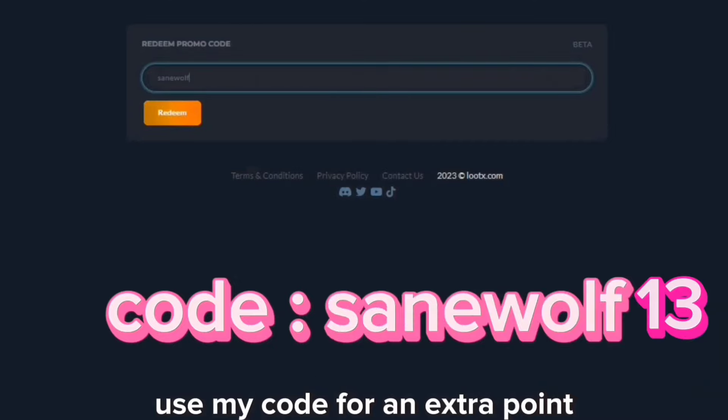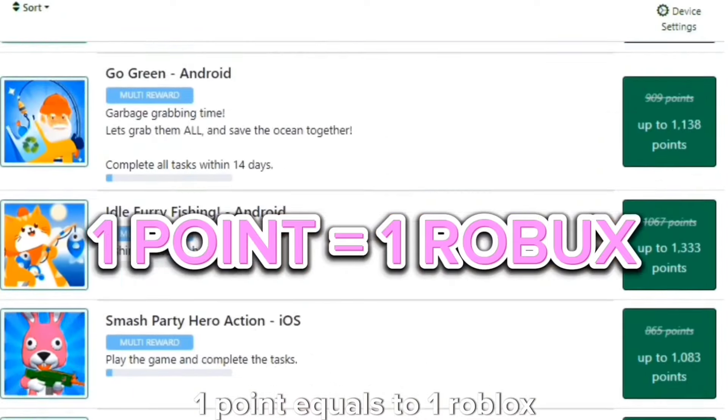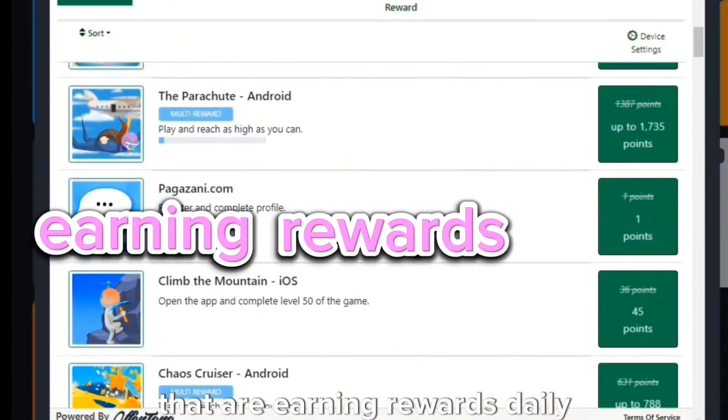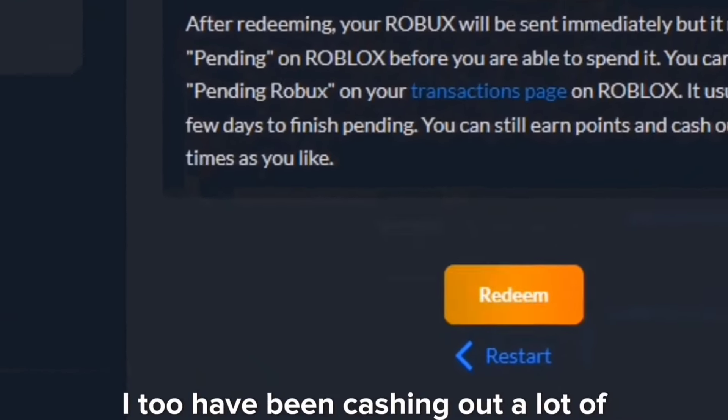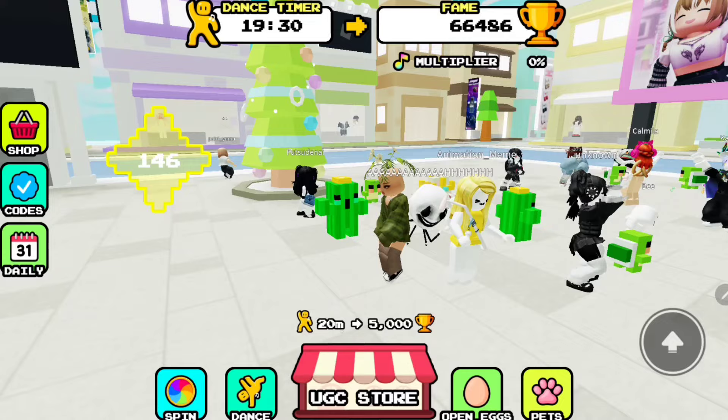You can also use my code for an extra point. Earn daily rewards in the new feature called cases — one point equals one Robux. There are so many registered users on this website that are earning rewards daily. I too have been cashing out a lot of Robux from this website. Link in description for lootx.com.